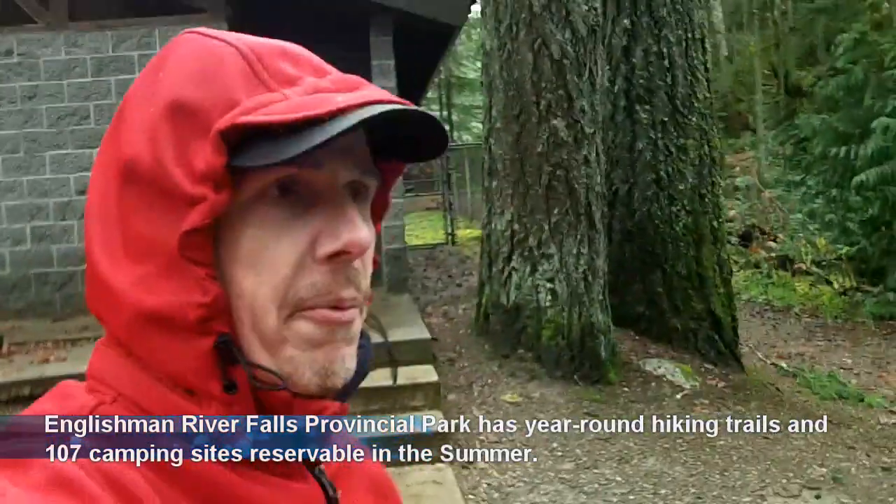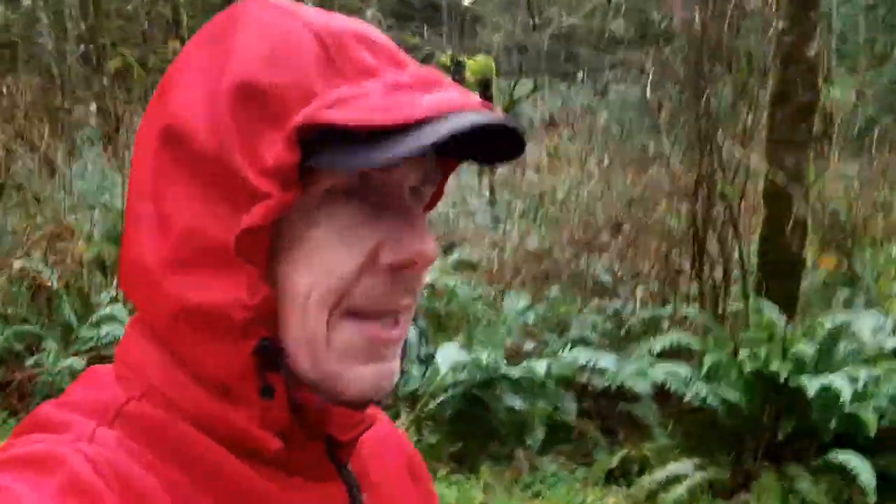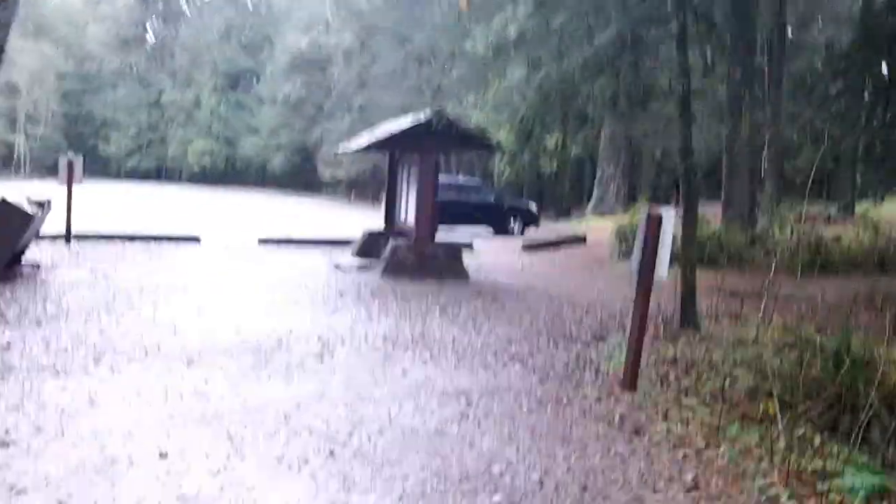Pro tip for all you geocachers who definitely want to do this geotour and make the most of the day: the summertime, the high season, is a beautiful time to be here. It's spectacular — but come on a crappy winter day and you are guaranteed a great parking spot.